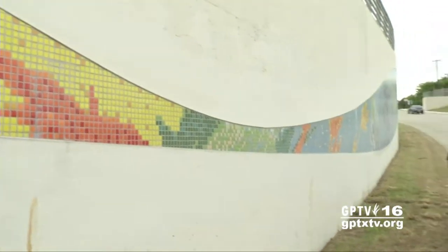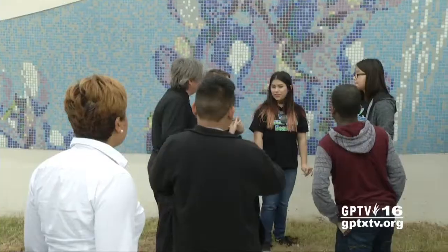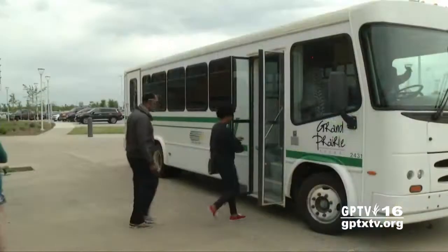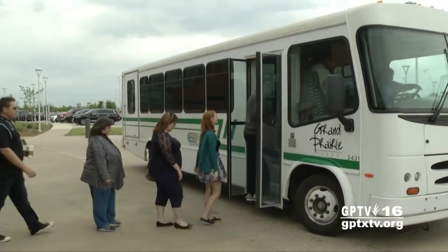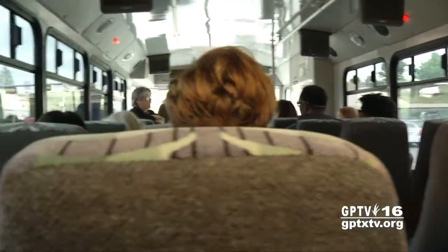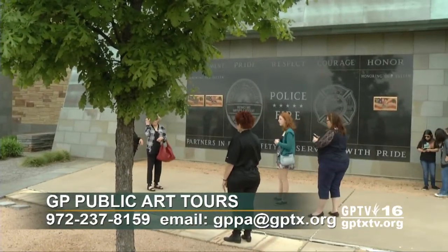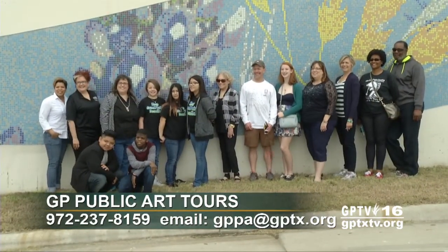They've already gotten so much out of it by understanding how to describe their city that they have grown up in, its history, and how the art represents its history. The next set of tours are scheduled for April 16th and will begin in downtown Grand Prairie at the Uptown Theater. Each of the two tours has 20 seats available, so registration is required. To learn more or to register, call 972-237-8159 or email gppa at gptx.org.